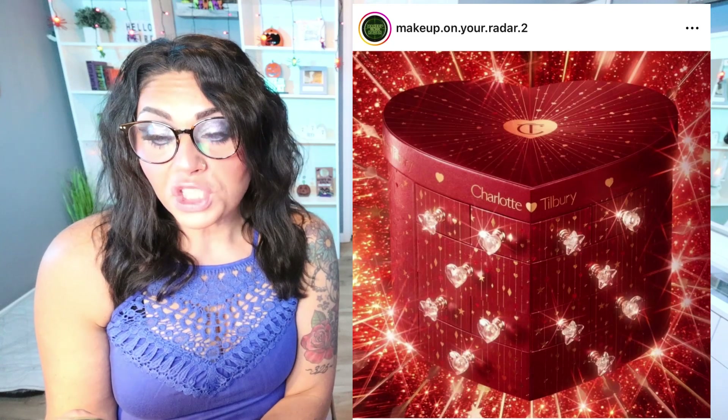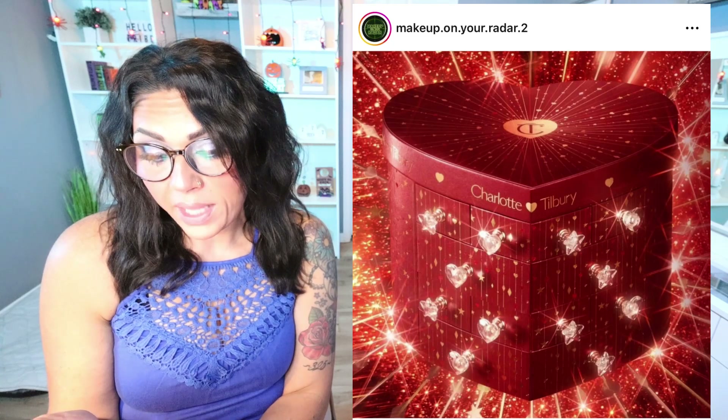Charlotte Tilbury has released her advent calendar — the Treasure Chest of Love — for $220. It has quite a few travel sizes, with only three full-size products: a lip oil, a Pillow Talk, and a Pink Gasm. Everything else is small size. So 12 products for $220 is a no for me. I never buy the Charlotte Tilbury advent calendar — I think it's too expensive for what it is — but I wanted to share it if you're interested.